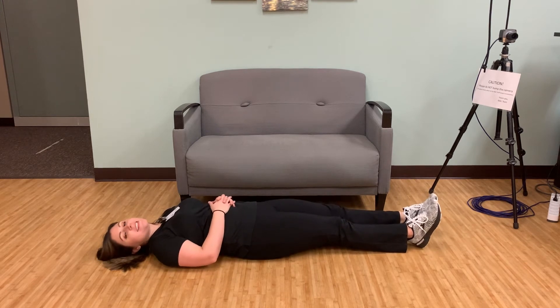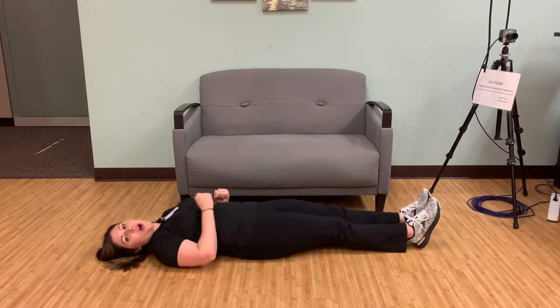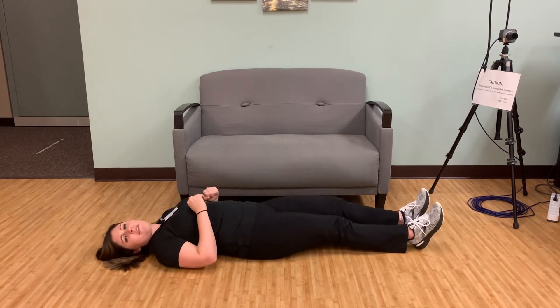Step one, stay calm and still. Don't move for a few minutes as moving too quickly could result in more harm. Next, figure out if you're injured. Slowly move your hands and feet, arms and legs to check for pain.